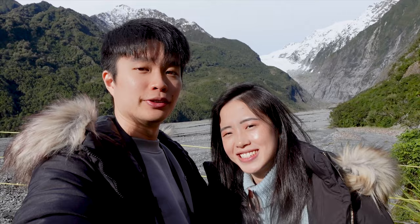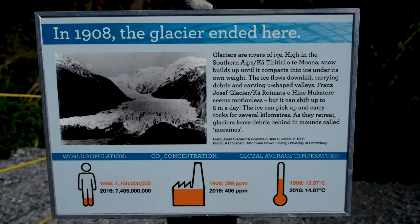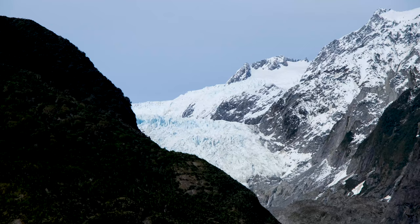Based on the sign, the glacier ended quite nearby in 1908. But if you take a look over there now, most of it is gone. The glacier has retreated all the way back up there.